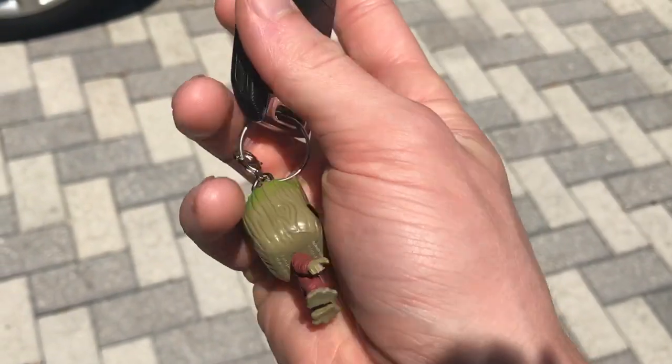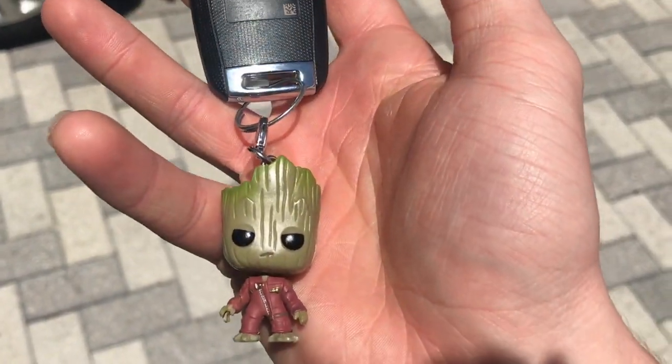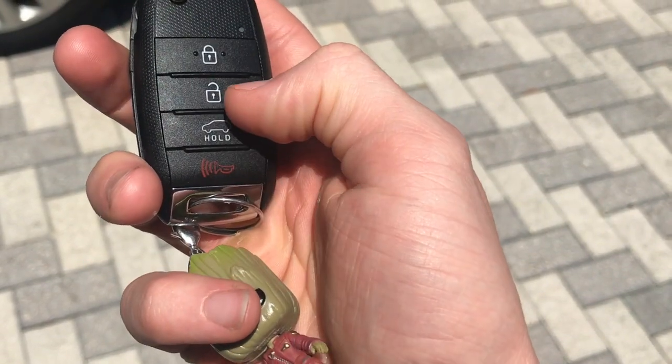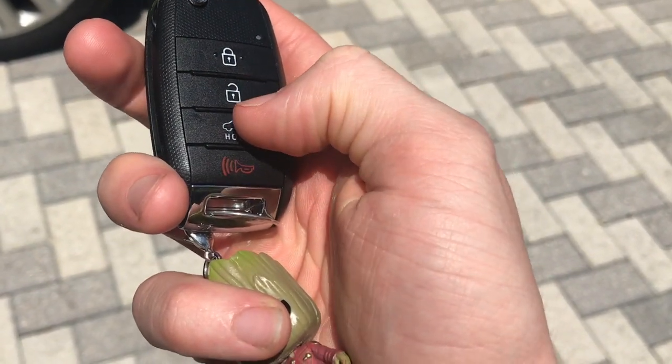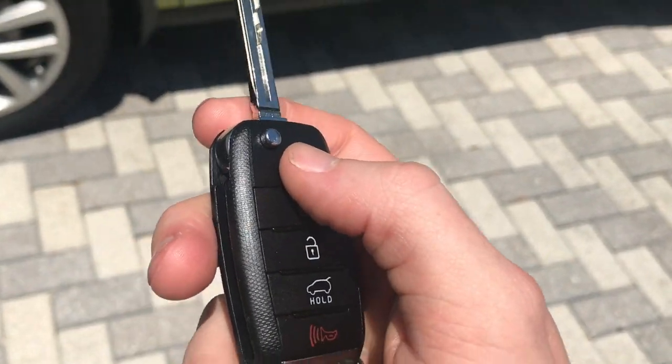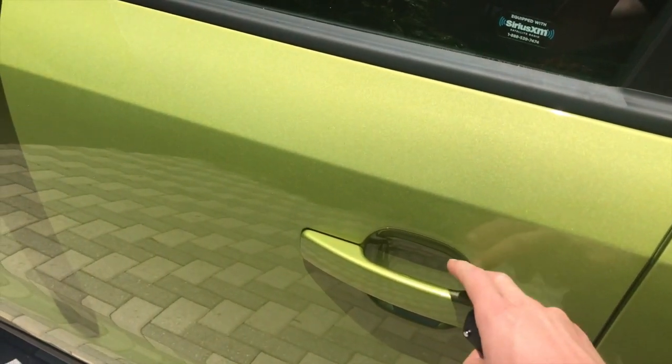Here are my keys. I actually got Baby Groot on them, because Groot is my favorite character of all time. You got the lock button, the unlock button, and you got the emergency button if you can't find your car. Here we go, we're gonna go inside.